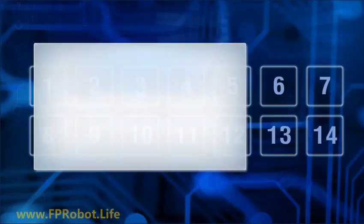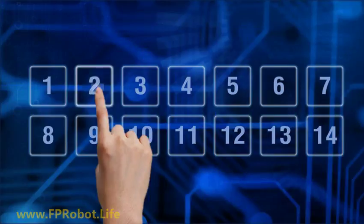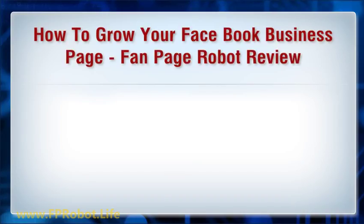Hello, I'm here to talk about how to grow your Facebook business page — a Fanpage Robot review.